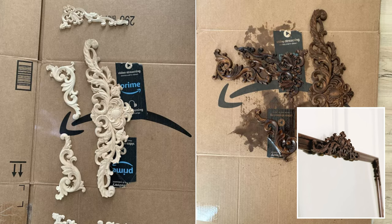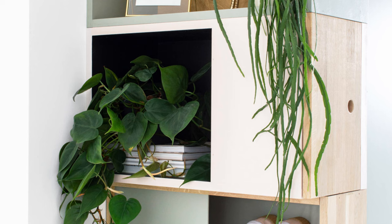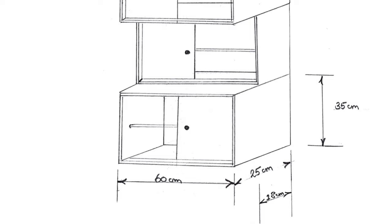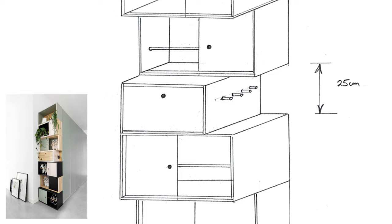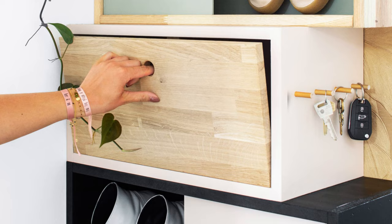Number 5: An awesome multi-functional shoe cabinet for the hall, by Tanya van Hood Dalem. These cabinets are a sort of art that happens to be functional too. First, determine the composition you want depending on space and style — they can be lower or higher. Get some 18mm MDF and cut it to length, then assemble into boxes. Route a groove in some bottom and top pieces so the 4mm door can slide easily. Install a wooden dowel inside some cabinets, and consider screwing small dowels on the sides to create extra storage for keys.